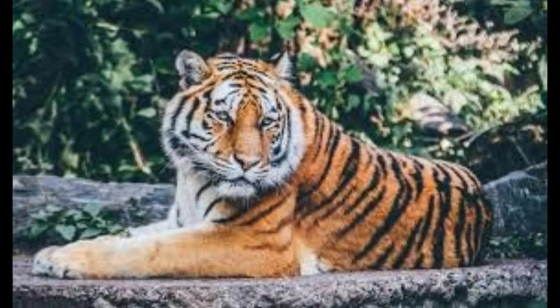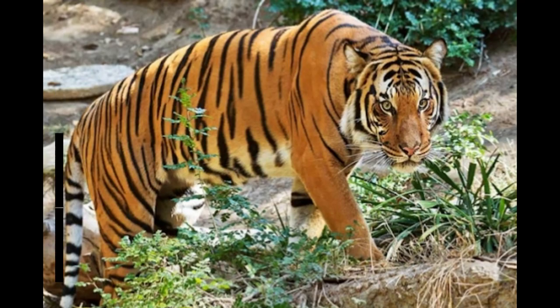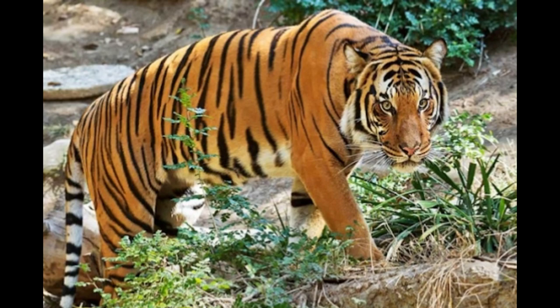The scientific name of the Malayan tiger is Panthera tigris jacksoni, which comes from tiger conservationist Peter Jackson. With measurements of about 102 inches for males and about 94 inches for females, the Malayan tiger is smaller than the tiger living in India, which is also a subspecies proven by data from some specimens.